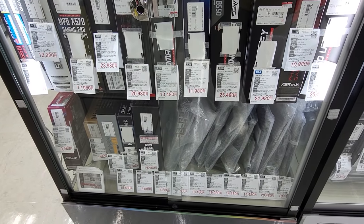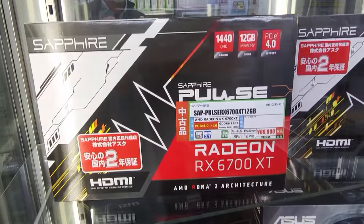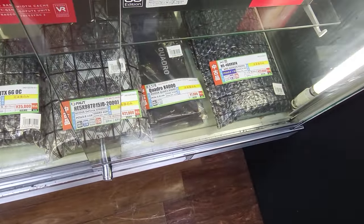Graphics card prices are coming down — I did see some RX 6700 XTs at prices I haven't seen before. With the recent crashing of cryptocurrencies, I believe you'll see GPU prices come down further. But I've got to rush off now to film the Corsair event, so we better get moving.